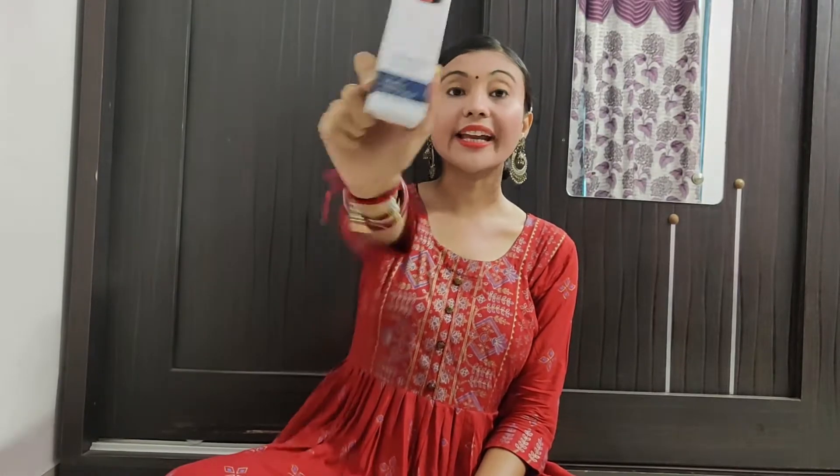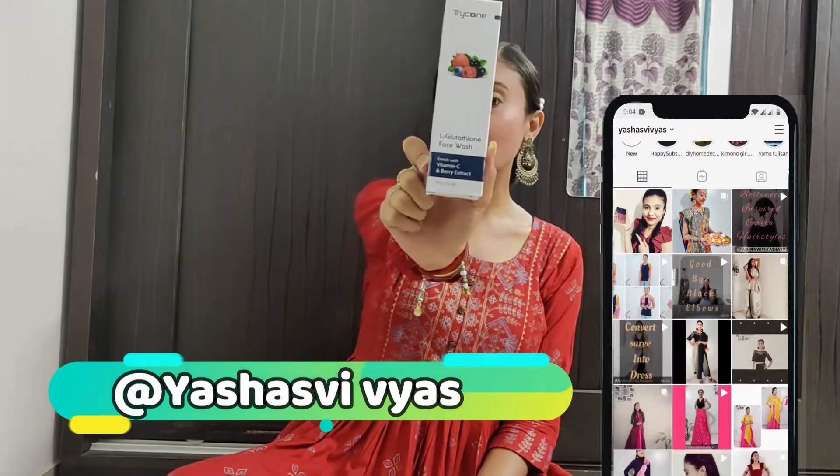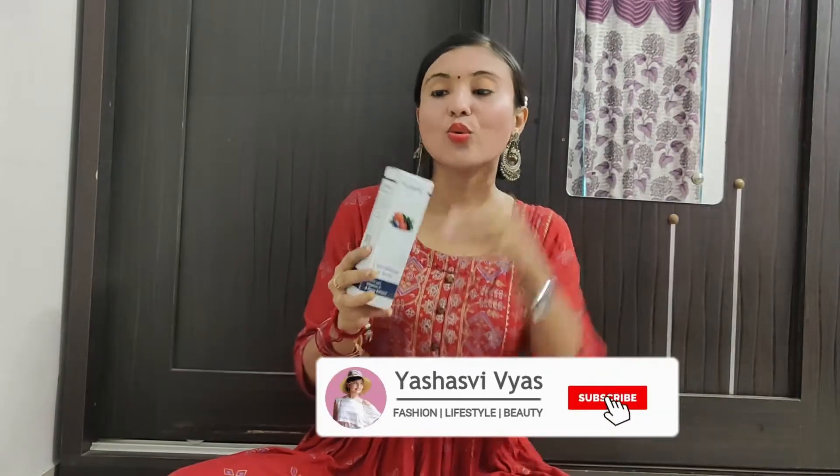Today's first product is Tricone Feshwash. This Feshwash is an L-Glutathione Feshwash. It was formulated with Vitamin C and Berry Extract. The packaging is very classy — it comes in a box.